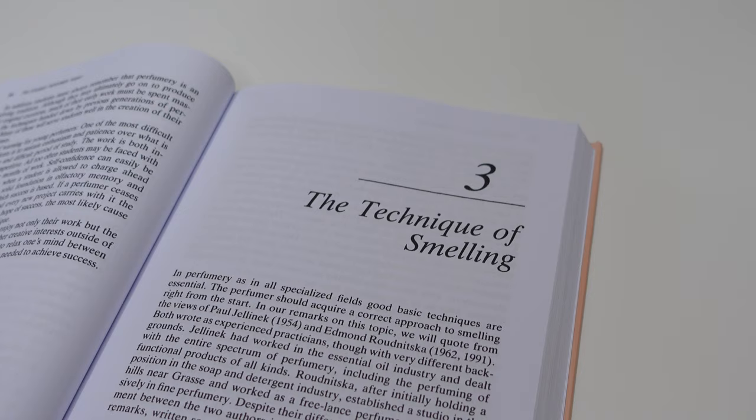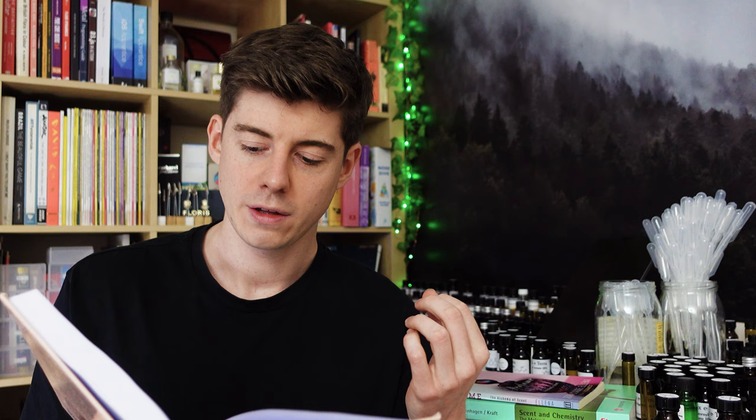In my opinion this book has the best overview of the fundamental skills which will help you as a creative perfumer. It starts off talking about what it takes to be a perfumer and whether perfumery is for you, then moves on to raw materials — how to smell them properly, how to learn them — and it gives you a recommended beginner's palette as well as a categorization system for those raw materials.